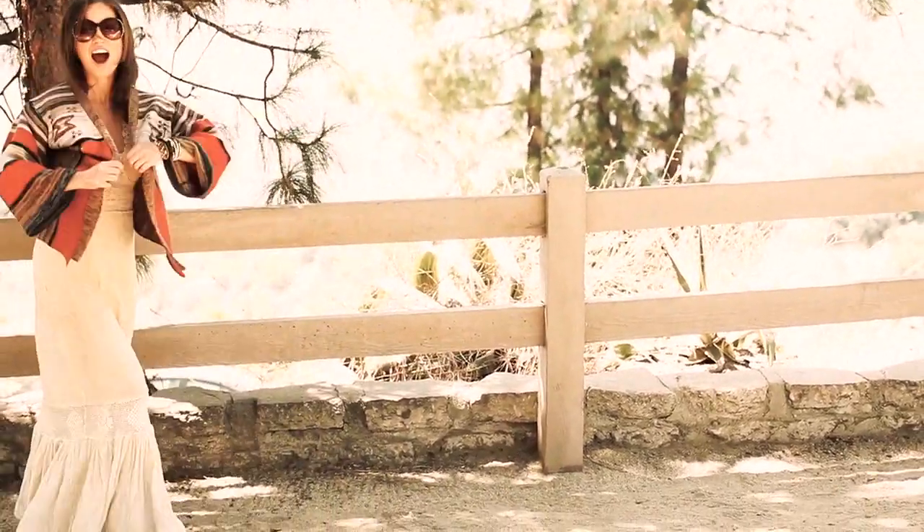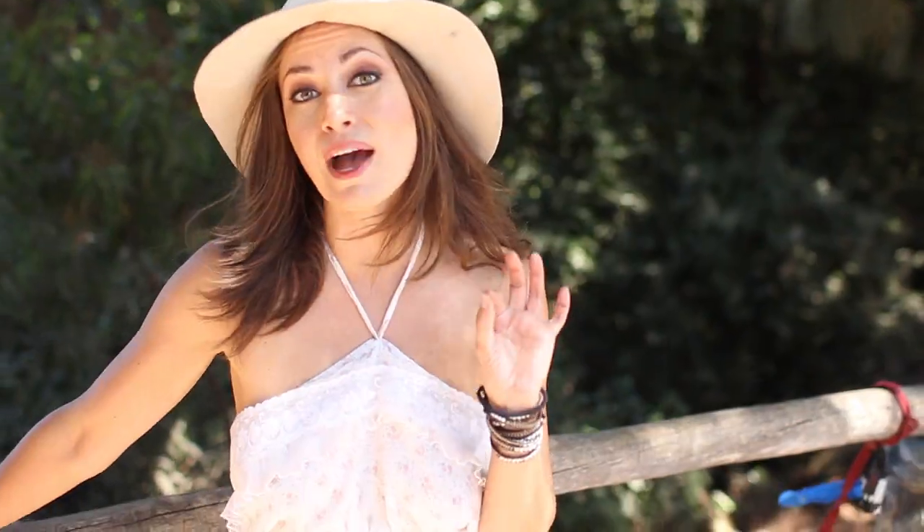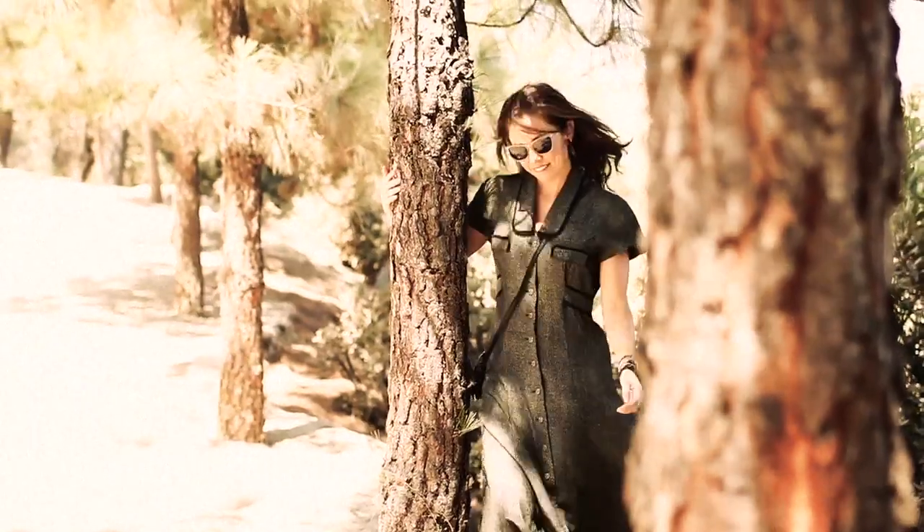Very dreamy, gypsyish, loosey-goosey, floral, mysterious wonderment — that's what I like. I want to look like mysterious wonderment, don't you? Also it came back slightly in the 90's. I'll show you one of those looks too.